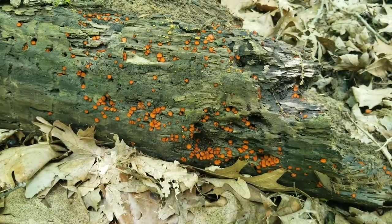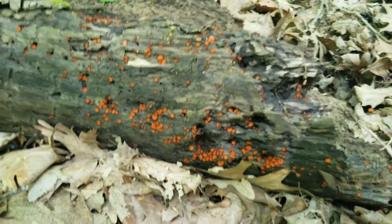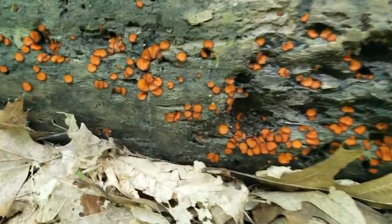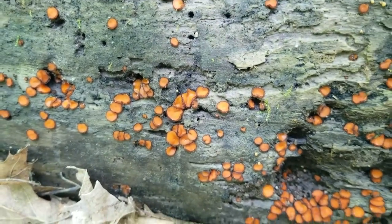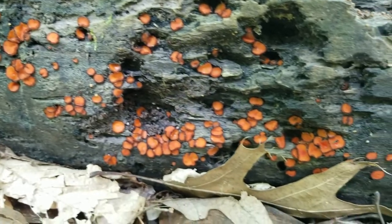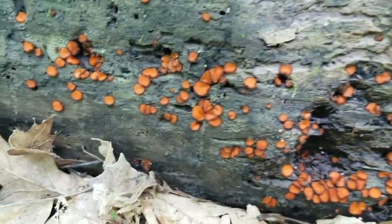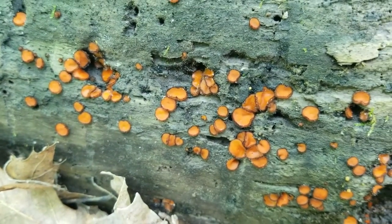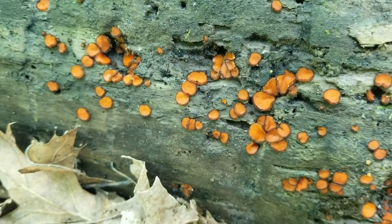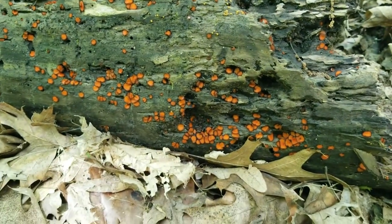One of the best decomposers of a fallen tree log is fungus. Fungus are also known as mushrooms. On this log you can see some beautiful red mushrooms — they're a type of cup fungus. Right now this fungus has roots called mycelium that go down into the tree, dissolving it and taking out minerals and nutrients to survive. So mushrooms are an excellent decomposer for our trees.